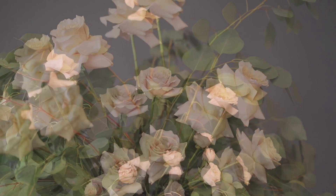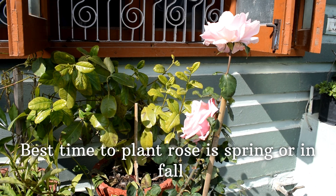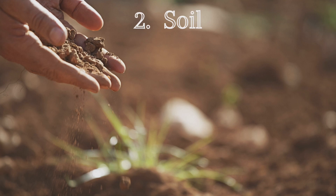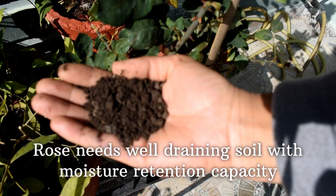Get the timing right — roses are best planted in the spring or in fall. Planting early enough in fall gives the roots enough time to get established before the plants go dormant over the winter. Plant roses in rich, well-draining soil with moisture retention capacity. When planting, mix in organic matter such as compost, peat moss, and other organic matter.